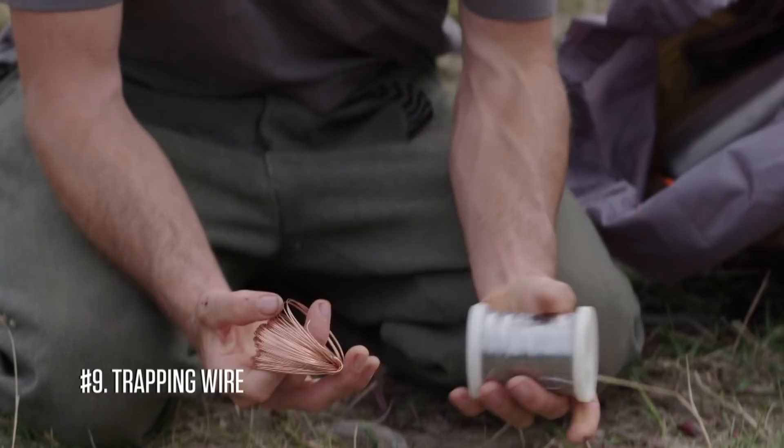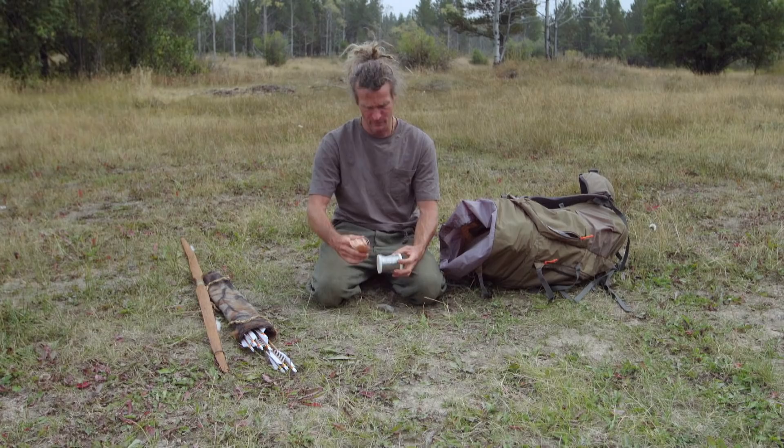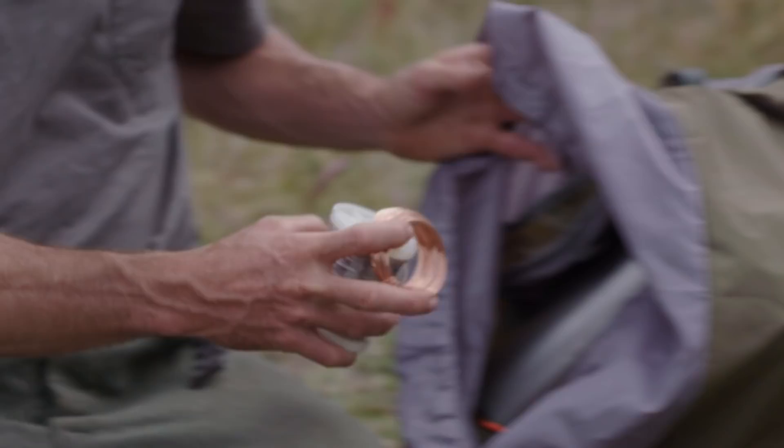Snare wire — instead of doing the ferro rod, I'm going with snare wire because I feel confident in the bow drill. I'm going to be able to use it to snare some rabbits, but also just as important, I can use it for making fishing lures and to make weights so I can cast my fishing line a little bit further.